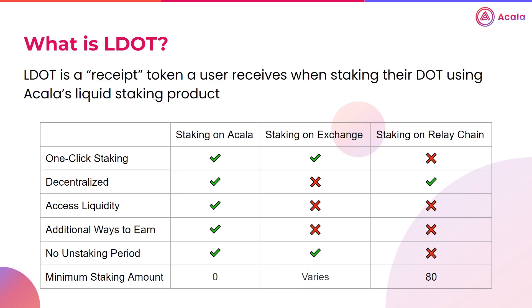Also keep in mind, you don't always necessarily have to stake your DOT to get LDOT. Because LDOT is its own token, you are able to swap for it just like any other token on the Akala DEX. Said another way, buying LDOT is effectively buying staked DOT.